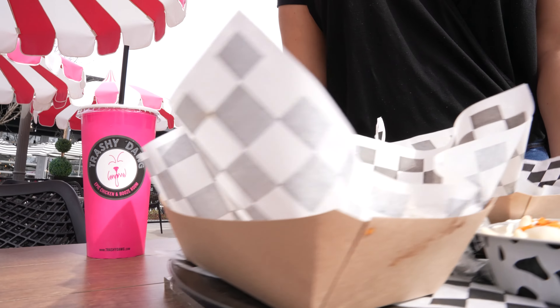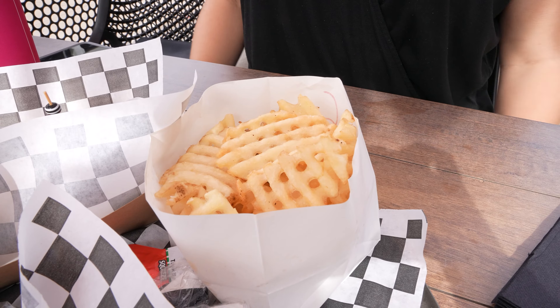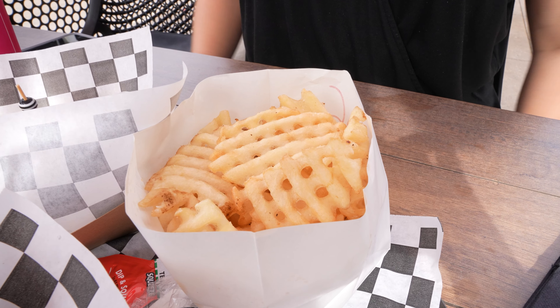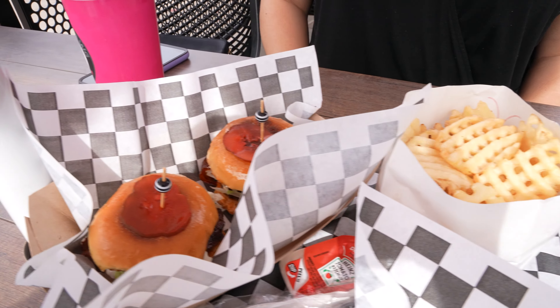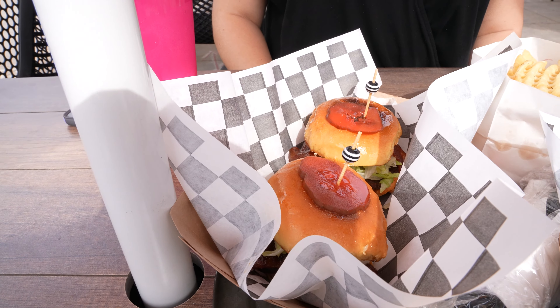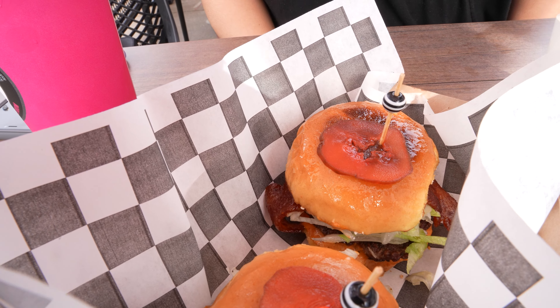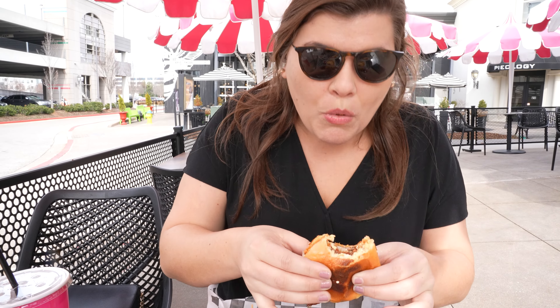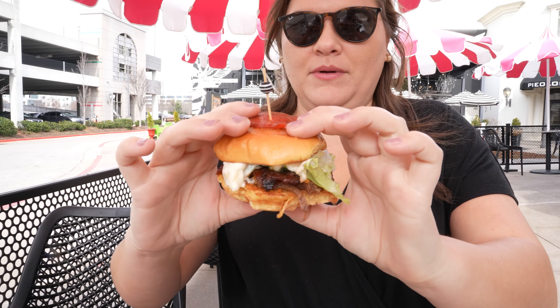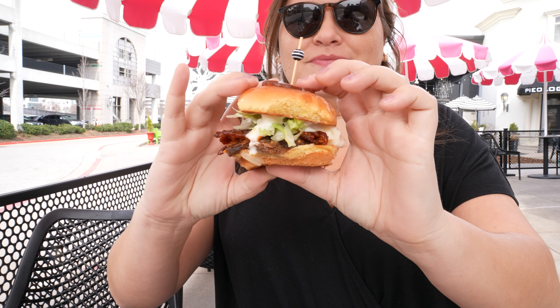I started off with a combo: two sliders, a drink, and a side. For my side I got waffle fries — always delicious. My two sliders were the Trashy Classy, with mama's pimento cheese, spicy and sweet bacon, lettuce, pickles, and trashy sauce, and the Jethro slider, which had mac and cheese, crushed Doritos, shredded lettuce, and sweet and spicy bacon — both on a garlic butter slider bun. So good!